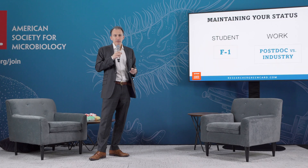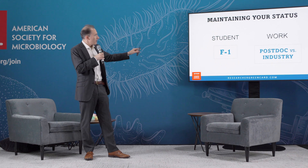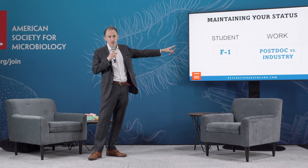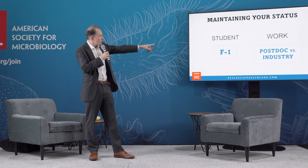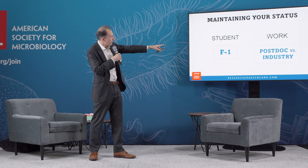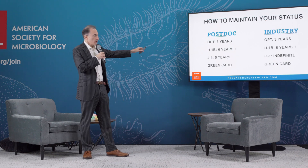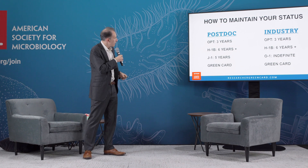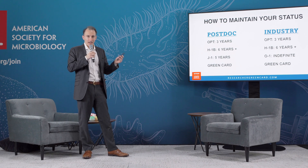How many of you here are F1 students? If you're a student, you have an F1 and you'll have OPT for three years, which means you can work anywhere in the U.S. If eventually you want to go to industry, you will need what's called an H-1B visa. But you can work as a postdoc on OPT as well in F1 status. If you do a postdoc, you will probably be on OPT for three years. You can use your F1 visa for that and travel freely outside the U.S. Eventually, you may end up with an H-1B visa to continue working in academia.